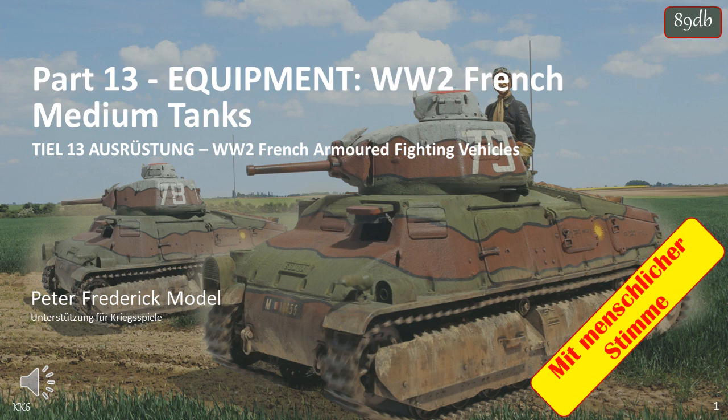Welcome to another exciting video, in this case part 13 of my equipment series of videos, covering French armoured fighting vehicles, specifically French medium tanks.